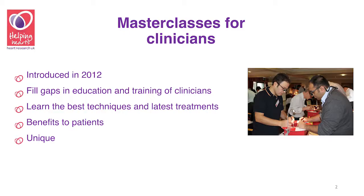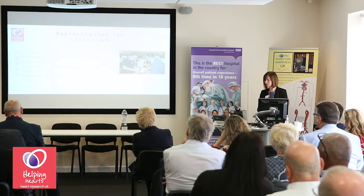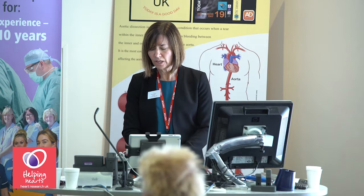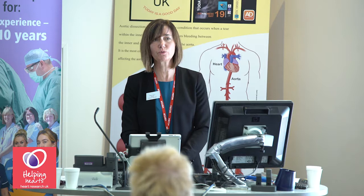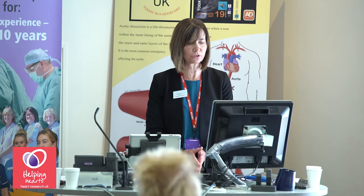Five years ago we decided to introduce master classes for clinicians, which was something completely new for the charity. We talked to lots of cardiologists, surgeons and other health professionals and discovered that there are gaps in the education and training of clinicians. Our master classes are designed to fill some of these gaps, giving clinicians the opportunity to learn the best techniques and the latest treatments from leading experts, and we want them to take new knowledge and skills back to their own centers around the UK. We believe it is a very good use of the charity's money because of the immediate and tangible benefits to patients.